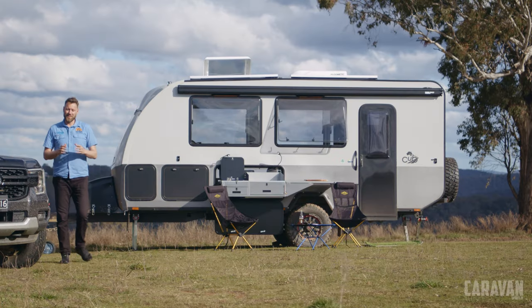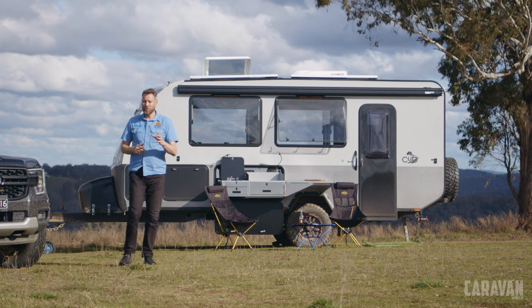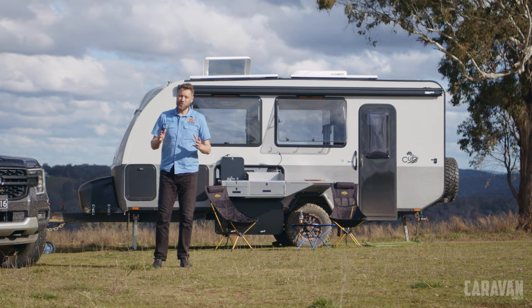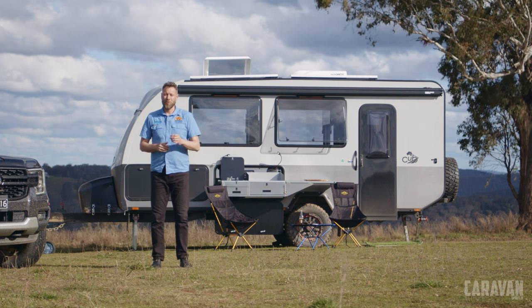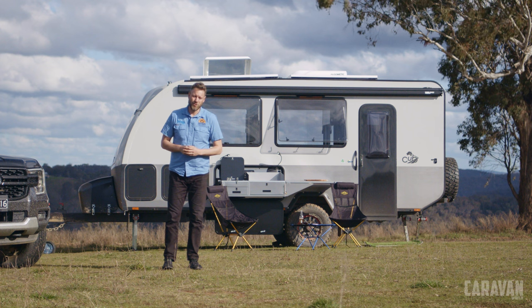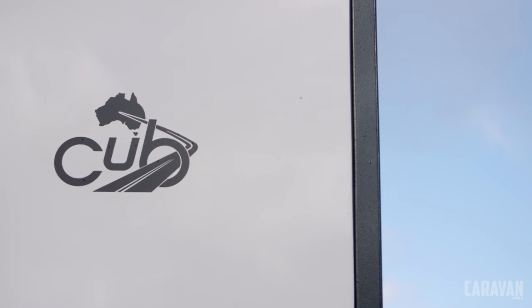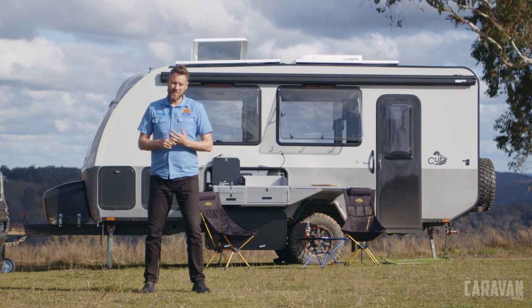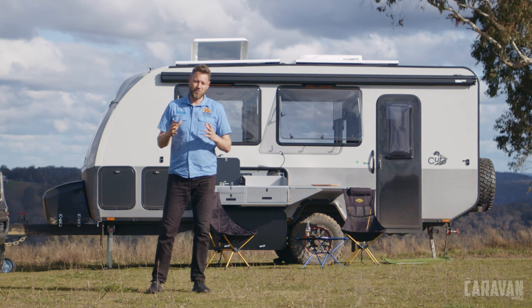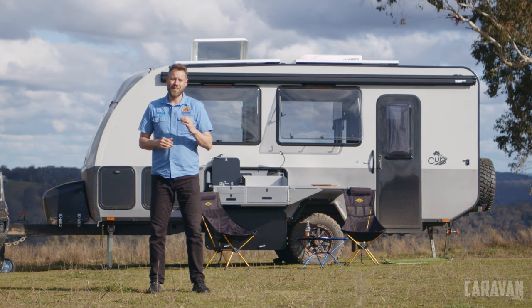I came to Sydney expecting a lot from Cub and the new C16. I knew the quality of the build was going to be exceptional and the fit and finish fantastic. What I didn't see coming was just how luxurious this caravan is. It is a fairly sizeable investment, but knowing how Cub backs its products and how loyal its fan base is, I expect every owner of the C16 to love their caravan.